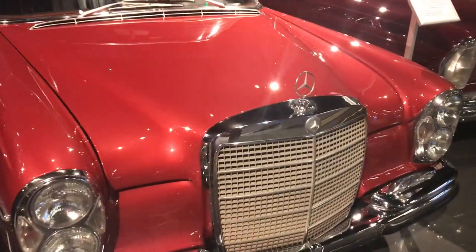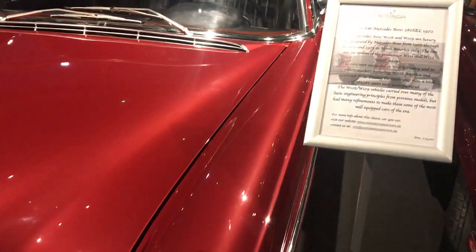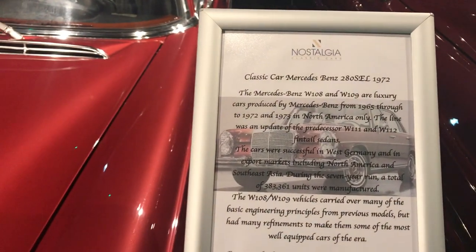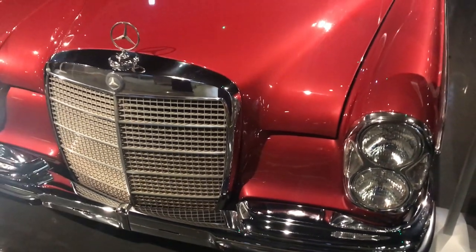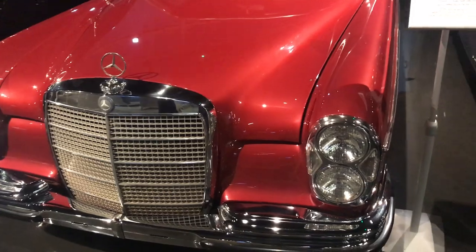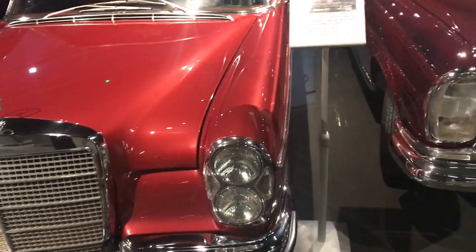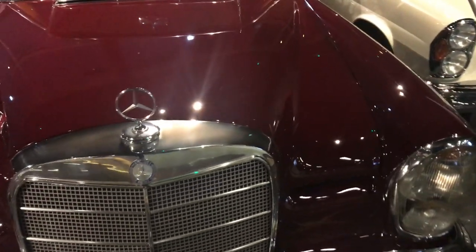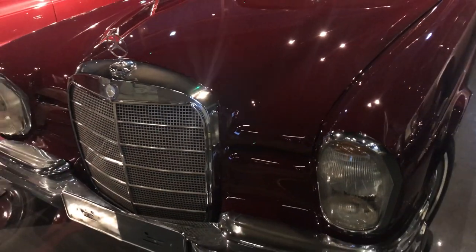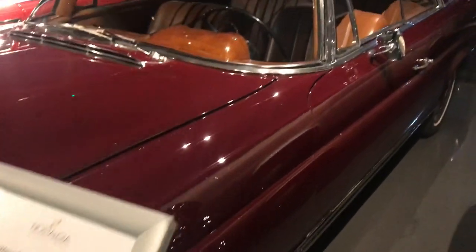Look at this — this is a masterpiece. 1972, 280 SEL. Just amazing, look at the color. And this one is a 1964 Mercedes-Benz 220 SE.